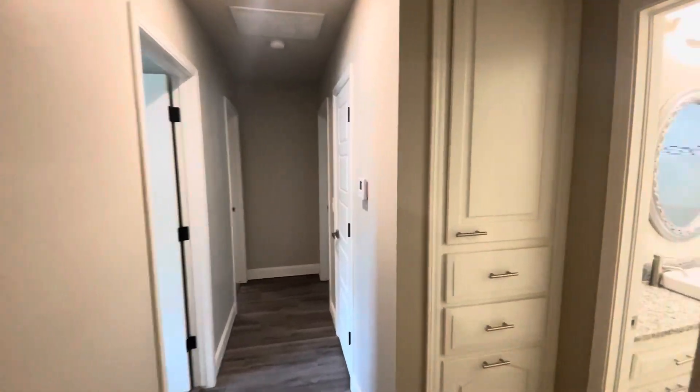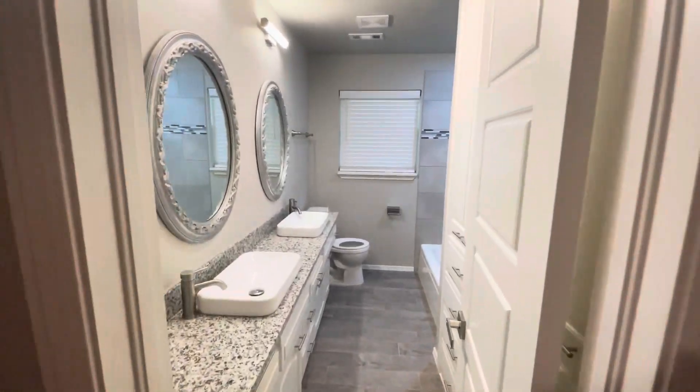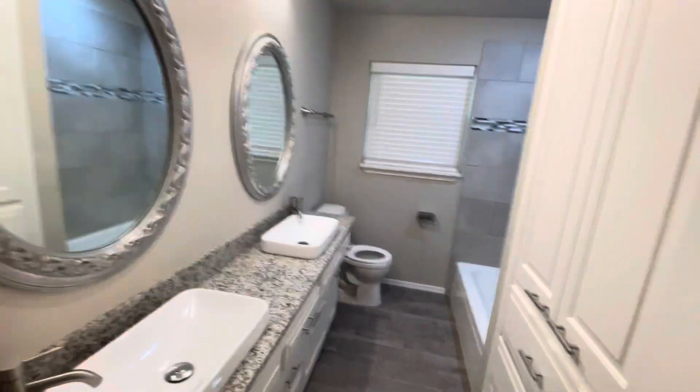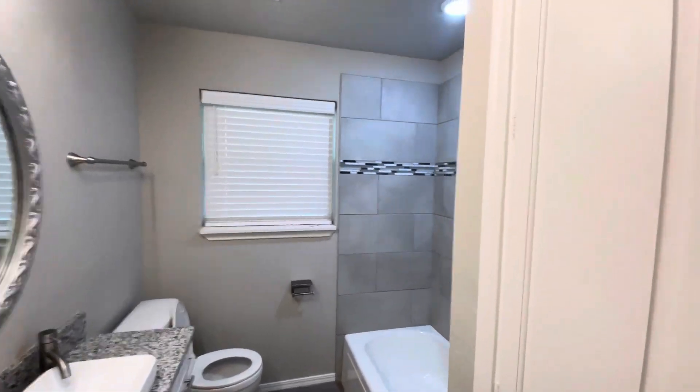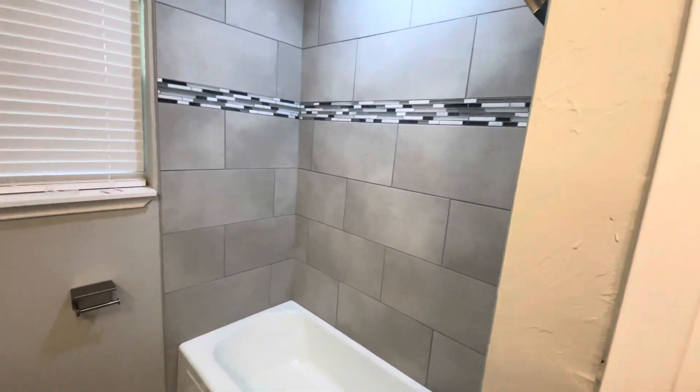And then if we go to the right from here, we are going to have our hall bathroom. This has got a double vanity sink in here and a shower-tub combo. Super nice tile in here as well.